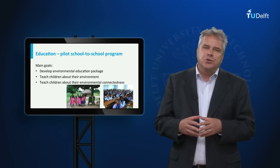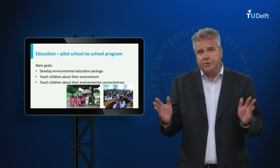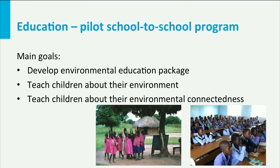We are also piloting a school-to-school program in which richer schools pay for two weather stations: one to be installed at their own school and the second one at a relatively poor school in rural Africa. This will be followed by lectures on climate, water, and weather, and the exchange of information between the sister schools.